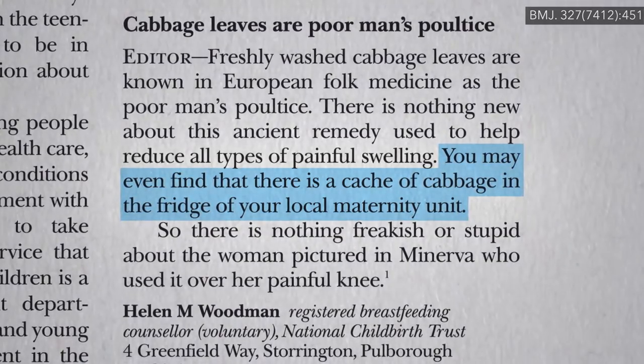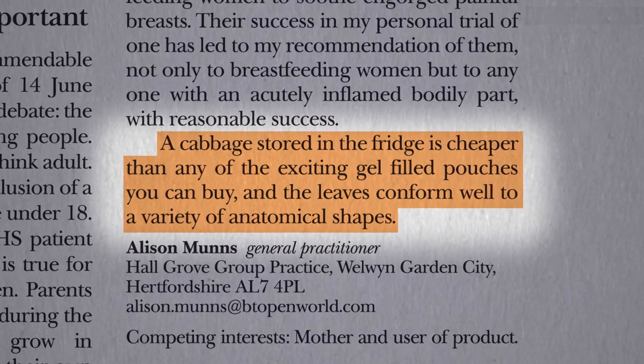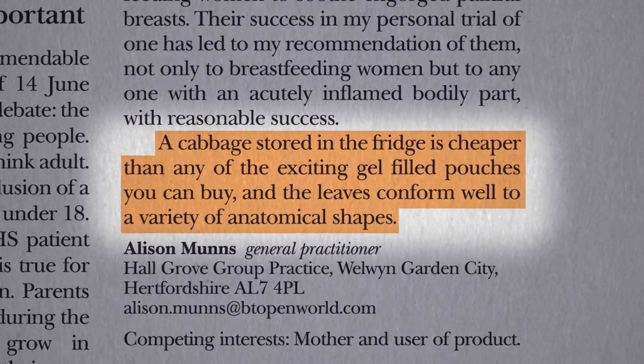Why? Well, not only is cabbage cheaper than gel packs, but knees are not the only anatomical shapes that the leaves conform well to.